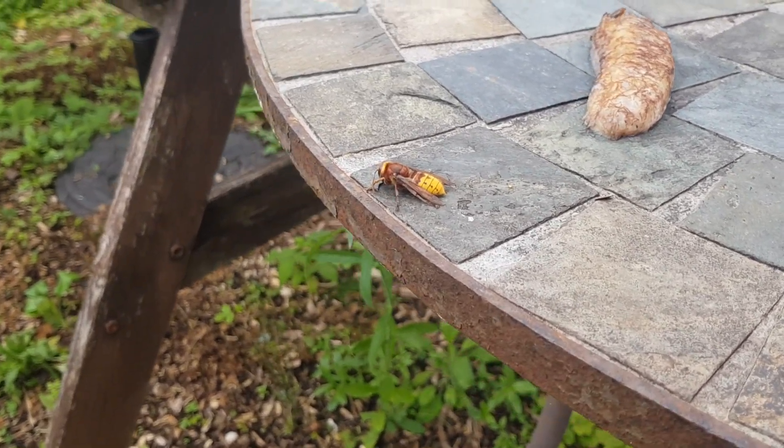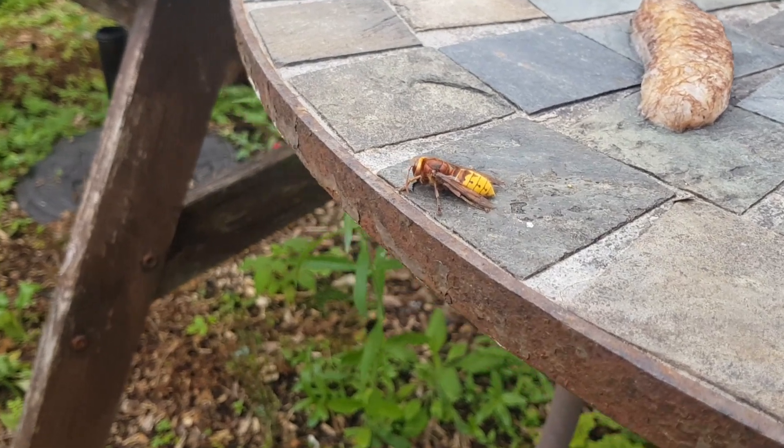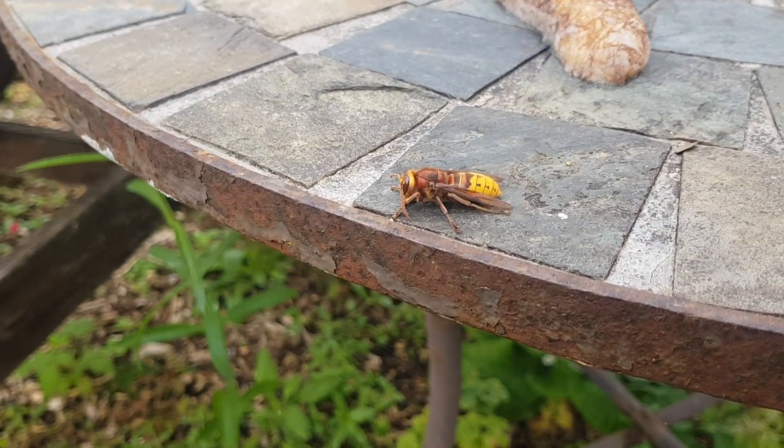And look what I found, just chilling out on my table. It's a European hornet.